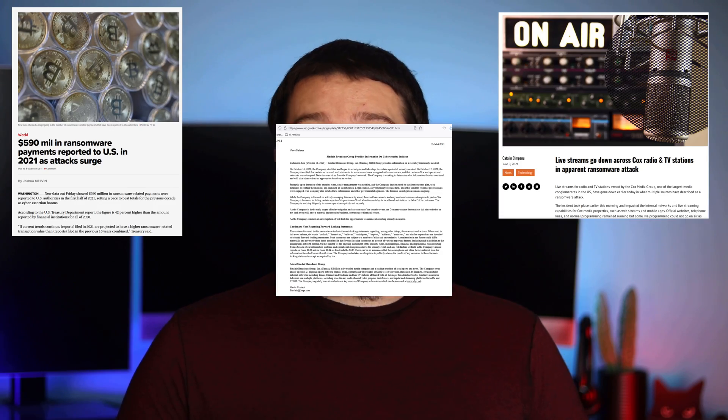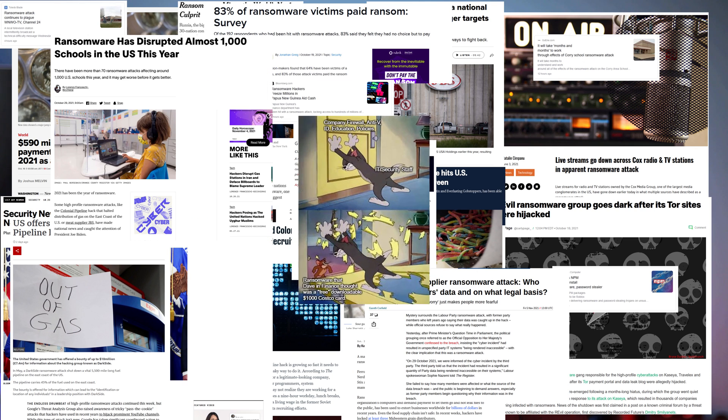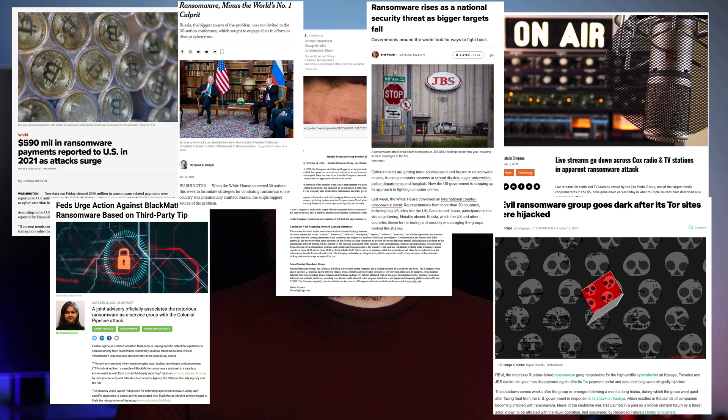With the continued advancement of ransomware attacks, it seems like there is a new headline almost every day of a large company being hit with some sort of cryptolocker type attack. And for every large company that falls victim, there are even more individual users who will also end up having their personal files encrypted and held ransom until the attackers are paid.